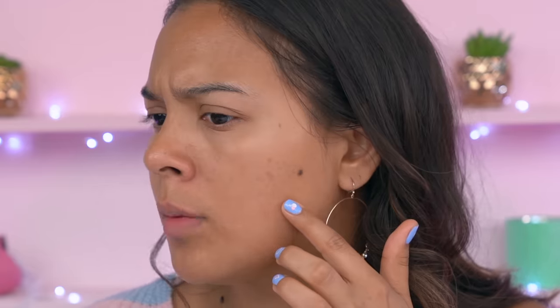Am I getting red? Do you guys see that or is it just me? Yeah, I'm not gonna apply any more of this — so this was ten bucks.